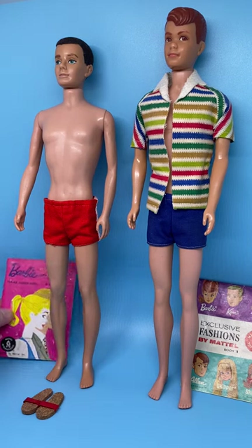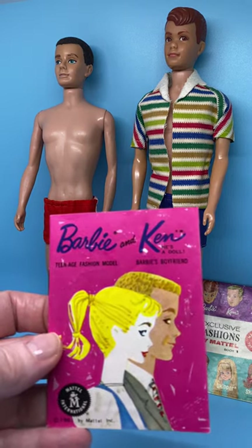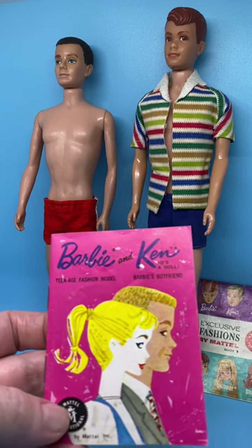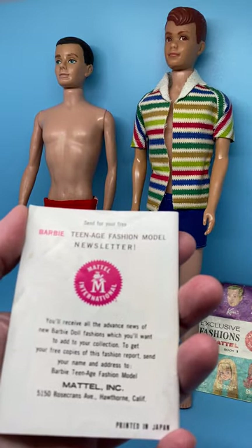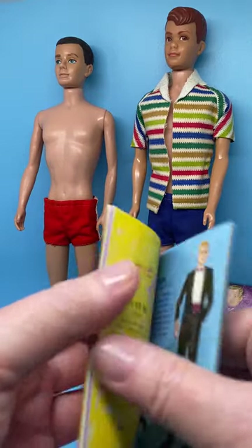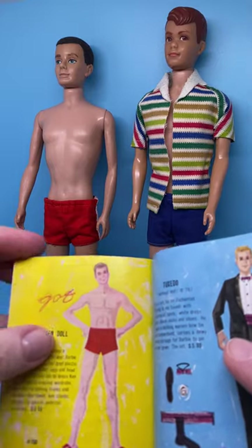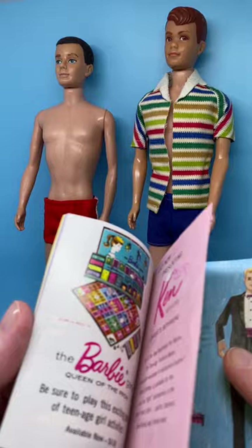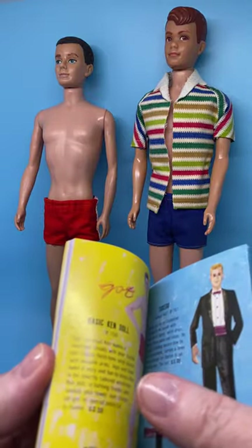These are the actual booklets that came with these dolls. This is the booklet that came with the Ken doll. It's dated 1961 by Mattel, and on the back it says printed in Japan. Whoever had this booklet wrote down the dolls that they had. It starts out with Barbie, but today we're going to focus on Ken.